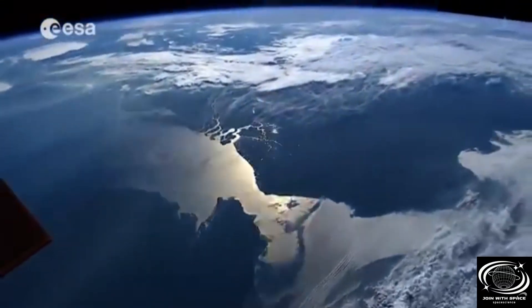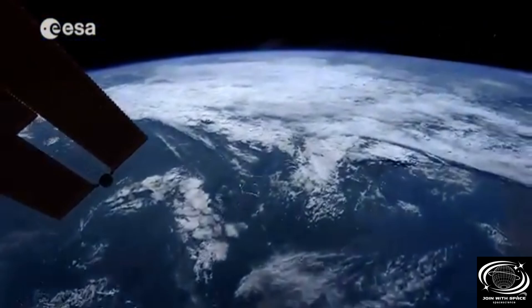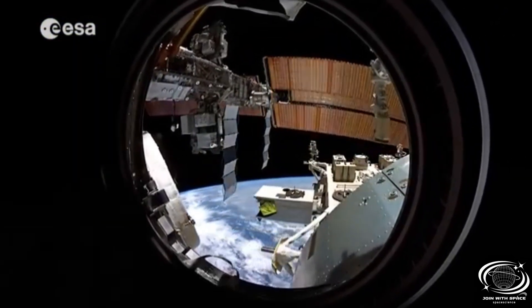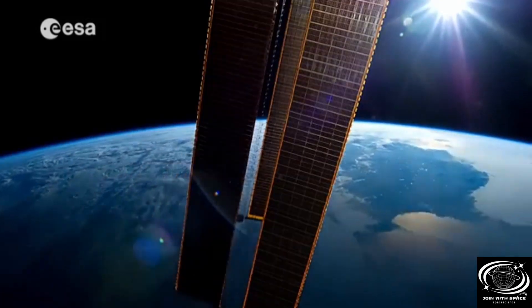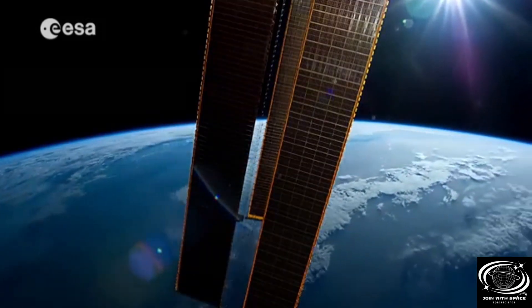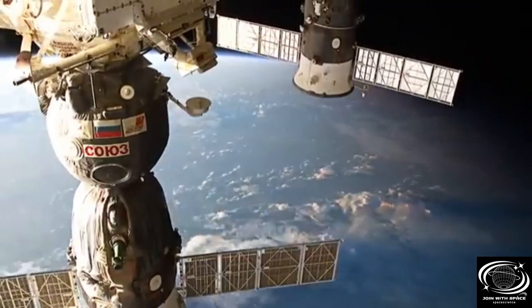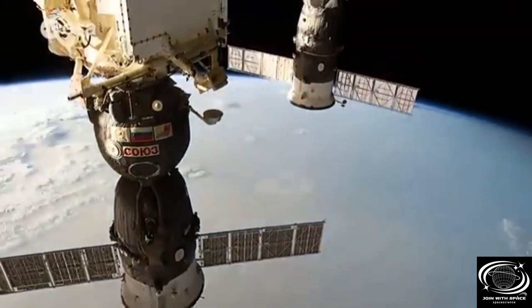Every day since November 1998, the International Space Station has been orbiting the Earth at a speed of 28,000 km per hour. Having spent several months on board the International Space Station, the time has come for three of its crew members to travel back to Earth. The return journey aboard a Soyuz capsule takes three and a half hours.